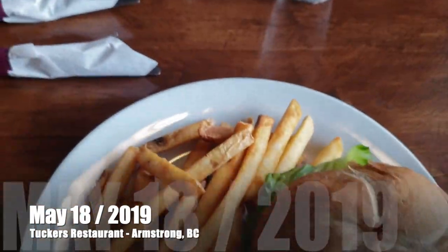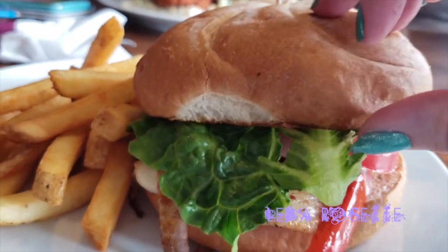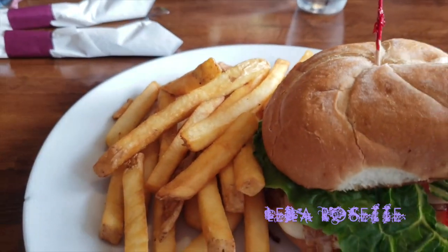It's so good, oh my goodness. We have a grilled chicken sandwich and some fries.